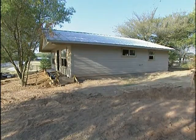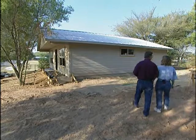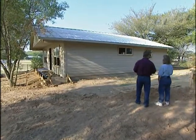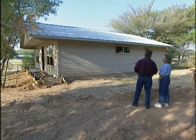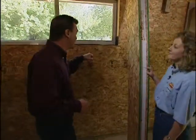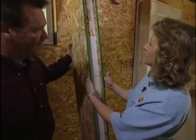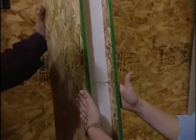Now we're in East Austin with Casa Verde Builders. They're building energy-efficient, resource-efficient homes for low-income families. Inside the house, the walls certainly don't look like drywall. It's a structural insulated panel — a piece of foam sandwiched between two engineered panels.